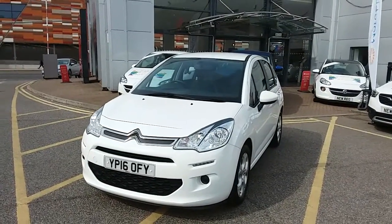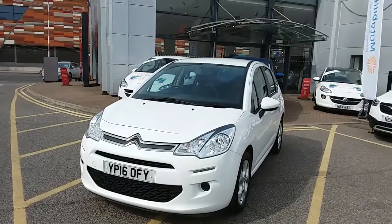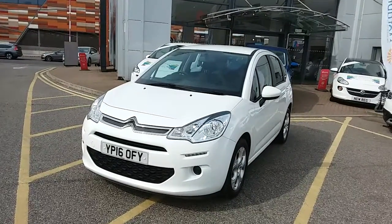Welcome to our 2016 Citroen C3 PureTech Edition. This car has a 1.2 litre petrol engine which produces 82 brake horsepower and runs around 61.4 miles to the gallon.